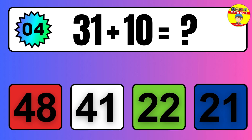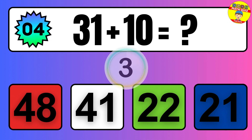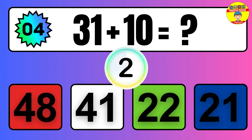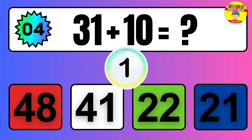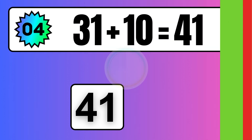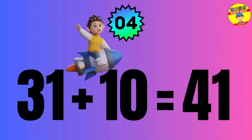Question: 31 plus 10 equals what? The answer is 31 plus 10 equals 41.